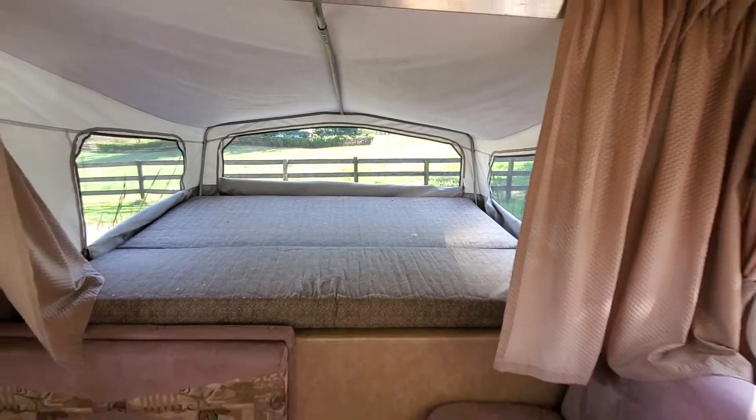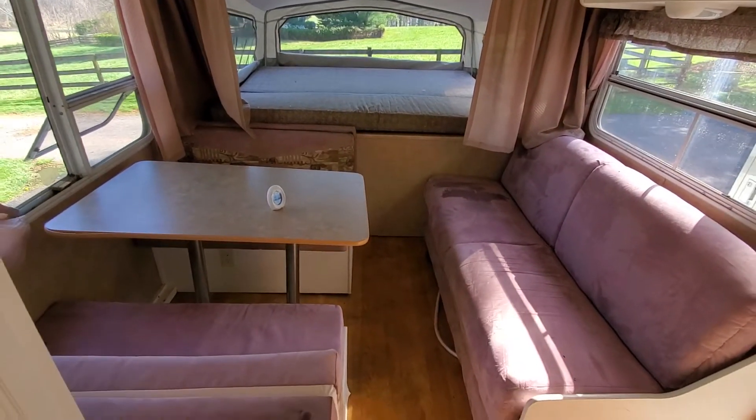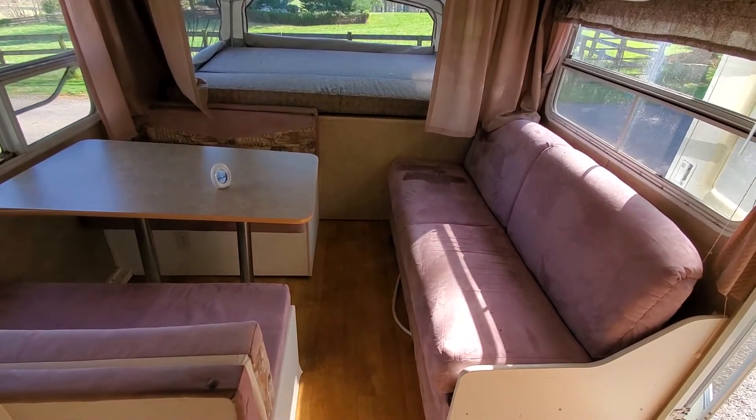Moving back to the dining area, you've got a dining table, and the bench seat on the right folds down into a bed as well.